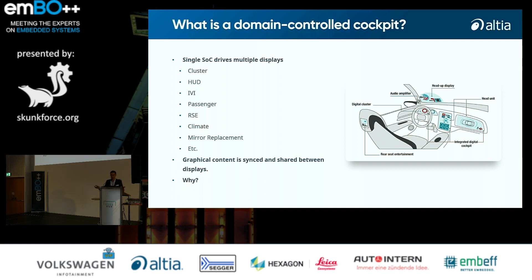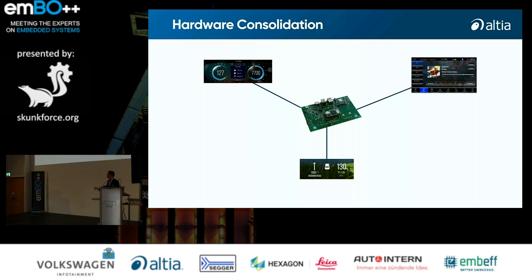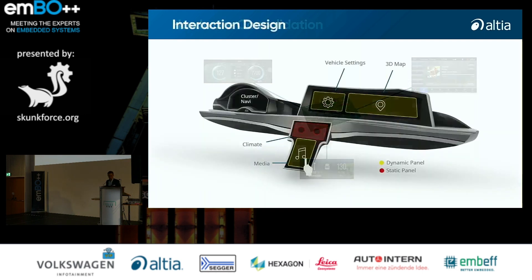The question that comes up is: why would you want to do this? It's mainly all about hardware consolidation. If you think of a cluster having its own board, a head unit with another board, and a head-up display with yet another board — it would be nice to just have one more powerful board with a SOC that is able to handle all these displays.